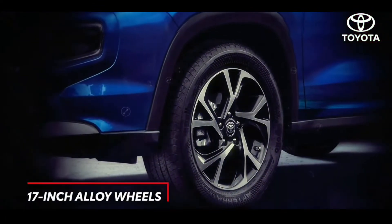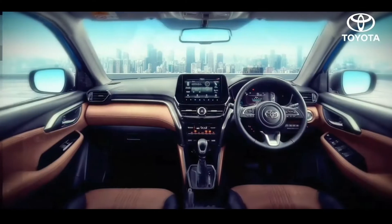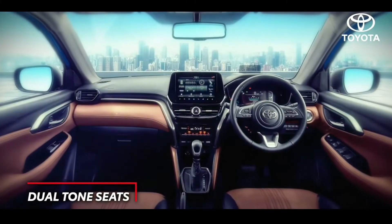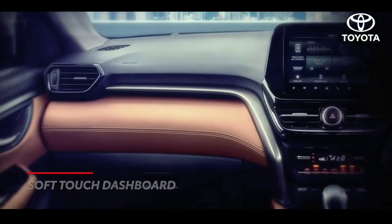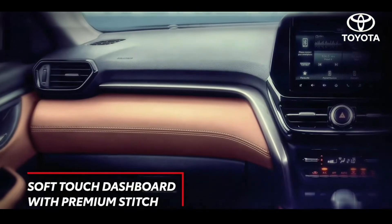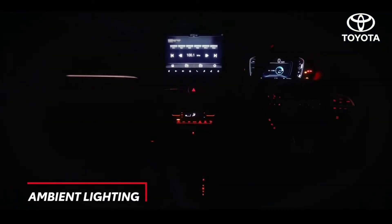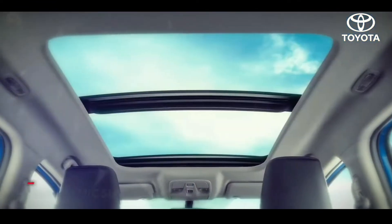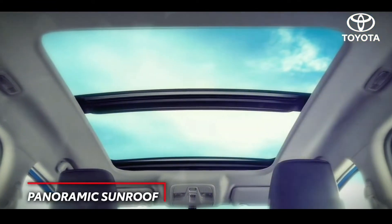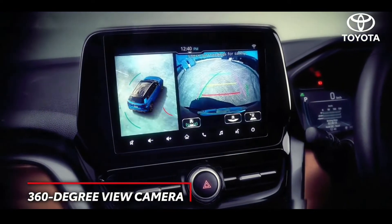If you're floored by the exterior, wait till you discover what's inside. Welcoming and inviting plush dual tone interiors, attentive details like a soft touch instrument panel with premium stitching and ambient lights that elevate your mood — all add up to ensure you'll never want to step out of your vehicle.